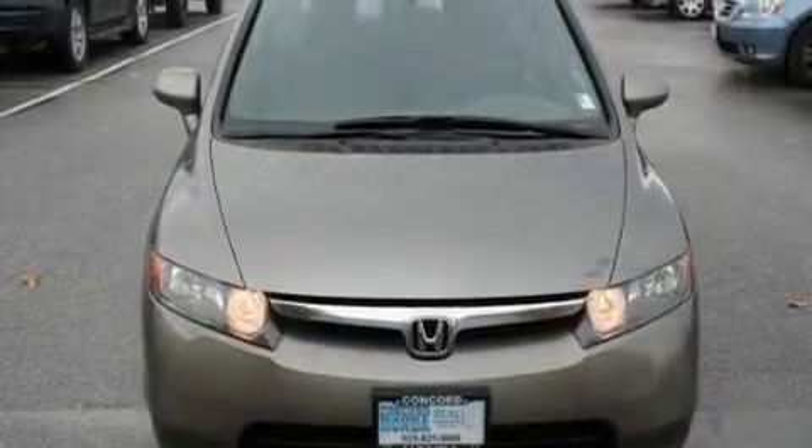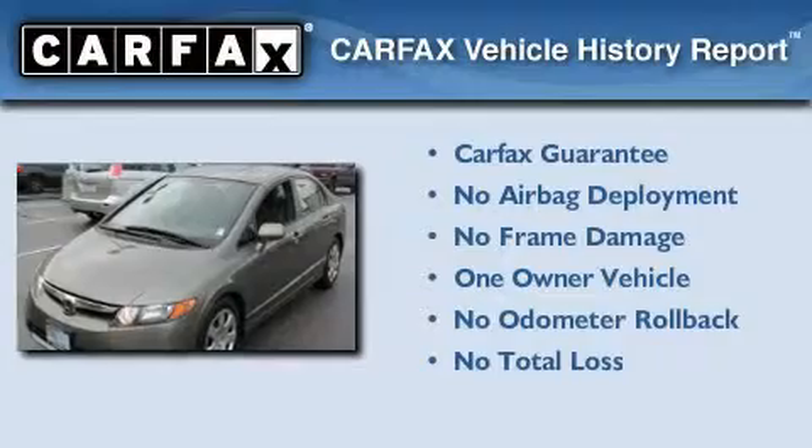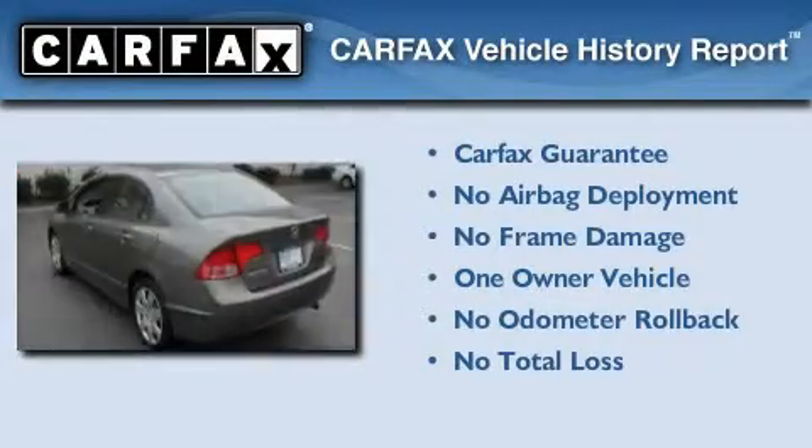With an EPA estimated rating of 36 miles per gallon on the highway, this vehicle pays off in the long run. This Honda has had only one owner, and it qualifies for the Carfax buy-back guarantee.